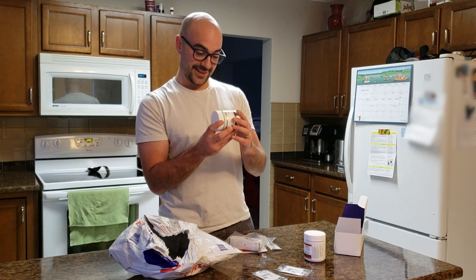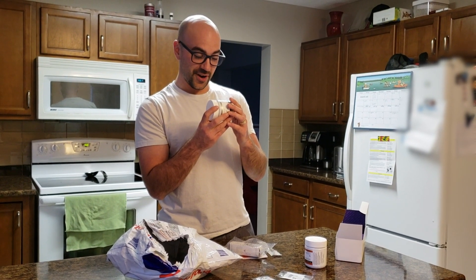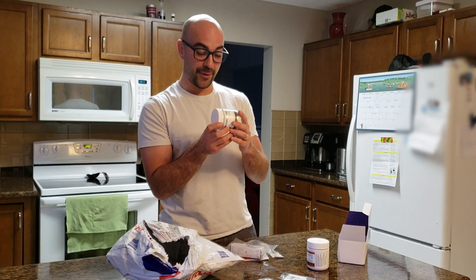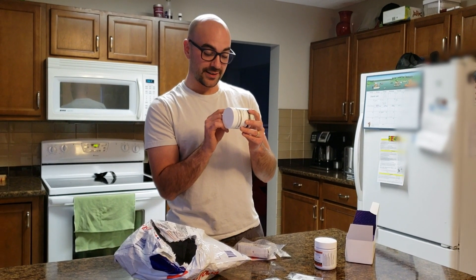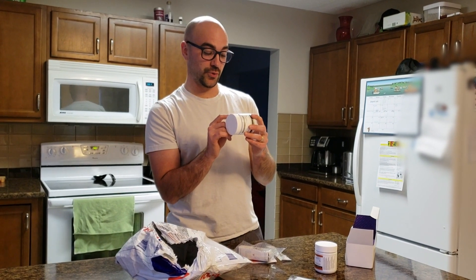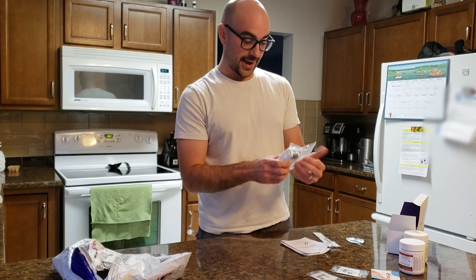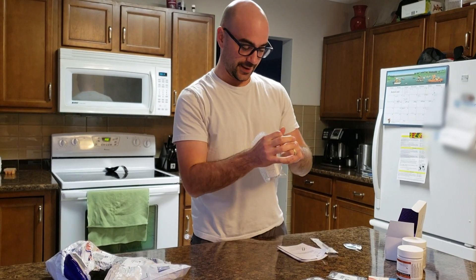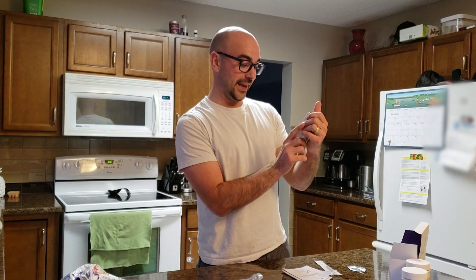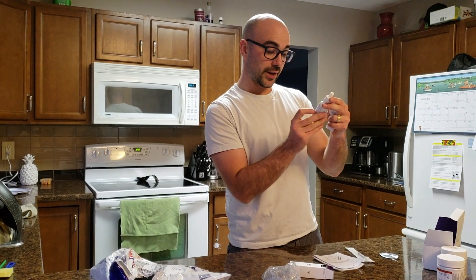No expiry date — based on stability data, no expiry has been determined for dried marijuana. Not sure if I like that. Good news though: packaged on 2018-02-20, so February 20th. So I got two different types of dried cannabis.